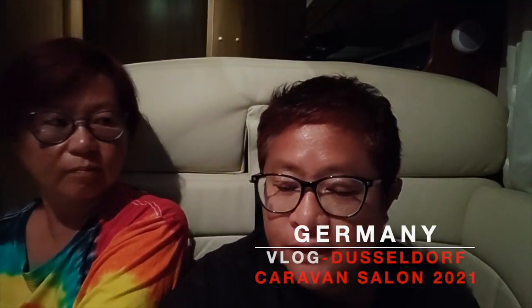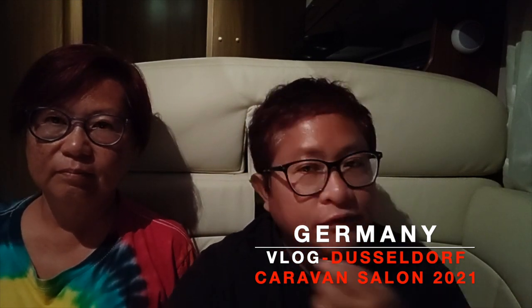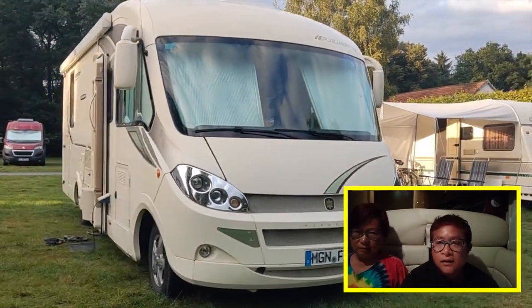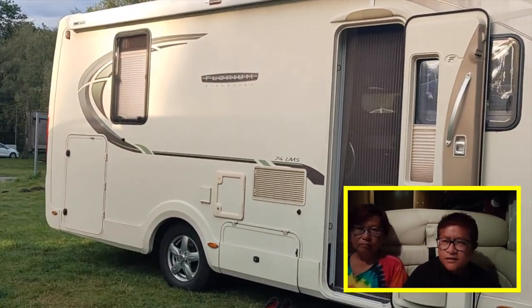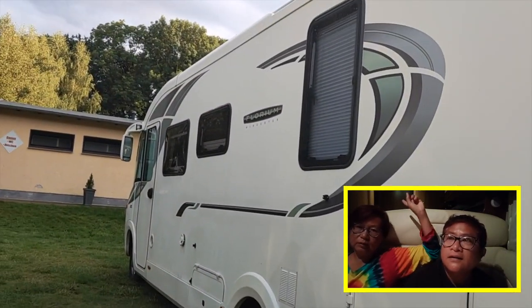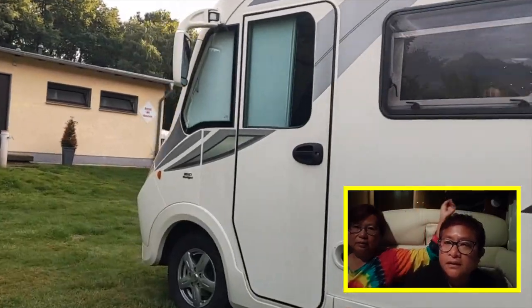It's been a while since we've vlogged, but we are restarting. Currently we are in Schneider at our friend's place — it's our friend's camping car, a Floret Winchester. Floret is a very nice car, 7.5 meters long, very luxurious. As you can see, that's the bedroom with double doors — we close them because once I was watching TV there. And that's the kitchen.